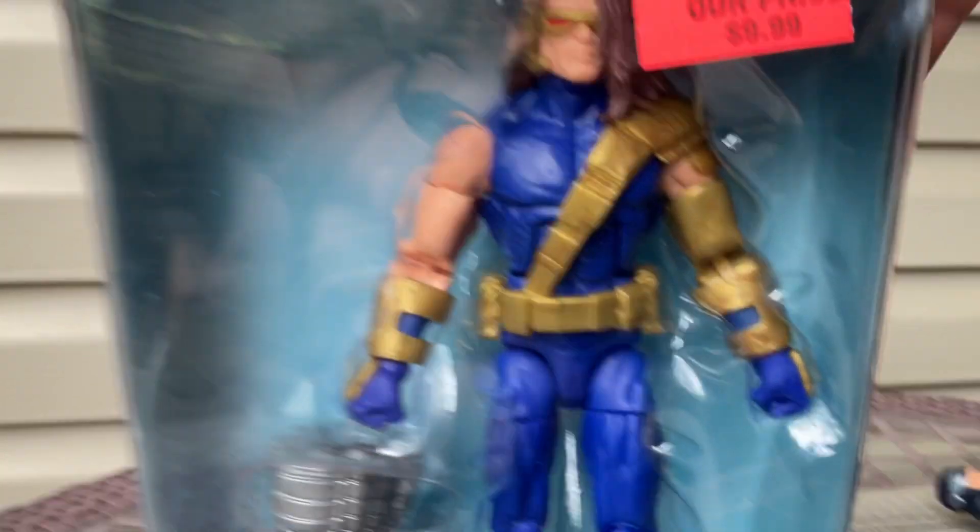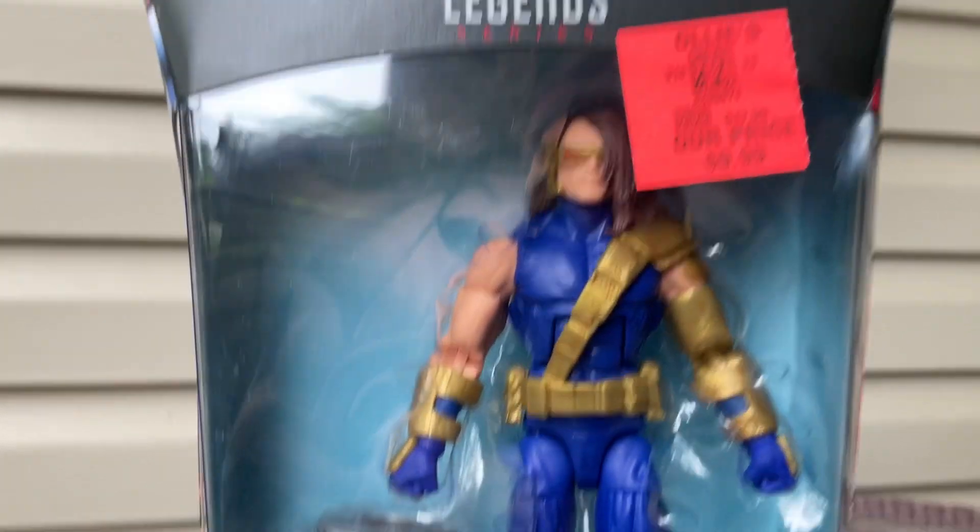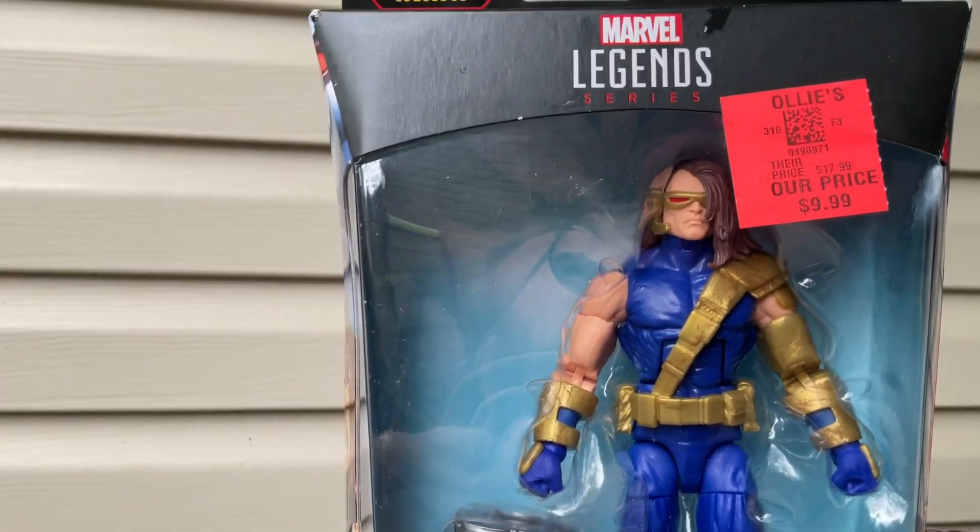Ollie's — this is a pretty cool figure. We need a review for you up on the channel, get a video review. I like Marvel, so I need some more Marvel figures in my collection. So I got some more Marvel.